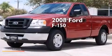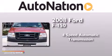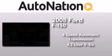This is a 2008 Ford F-150. This truck has a four-speed automatic transmission and a 4.2-liter V6.